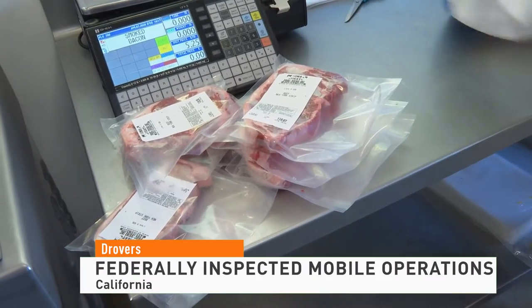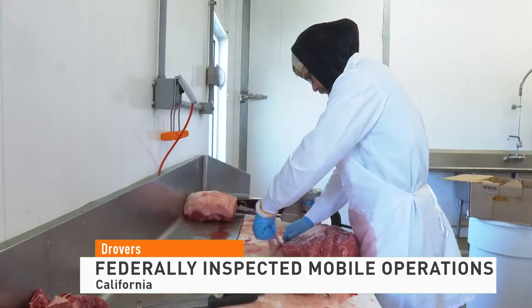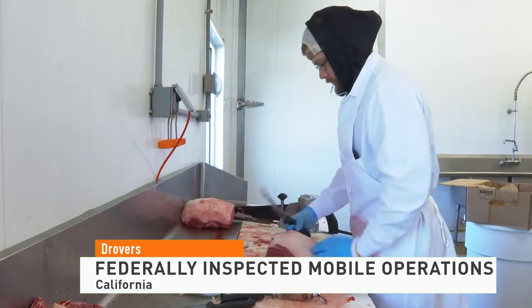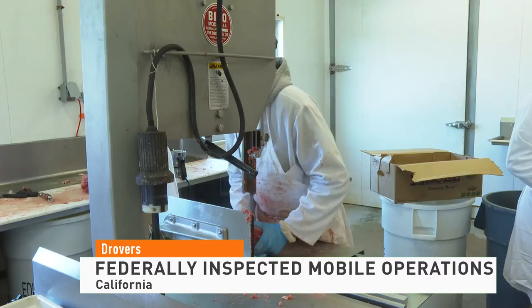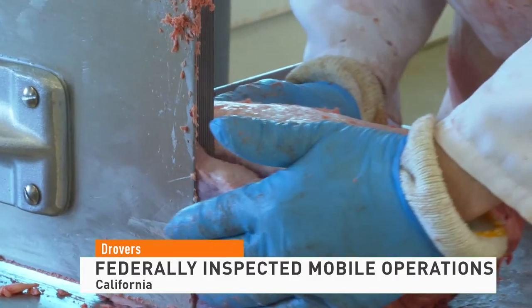The California Farm Bureau reporting that starting next year, a new law will also allow ranchers who sell whole animals directly to consumers to use mobile operations exempt from federal inspections to process animals on the farm.